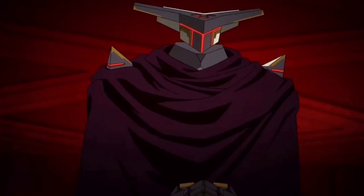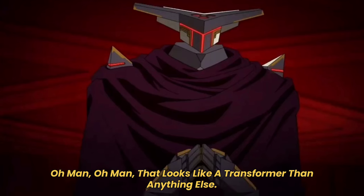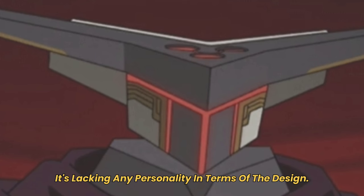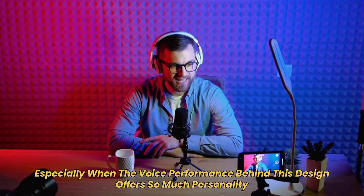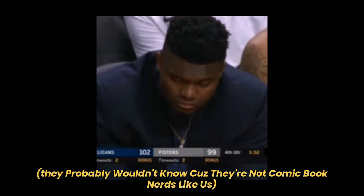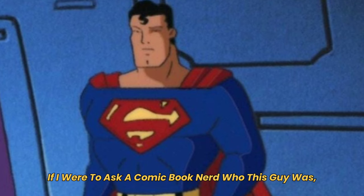What the fuck is that Brainiac? No way that's Brainiac. That looks like a Transformer more than anything else, and not a cool one either. I understand that this iteration of Brainiac is a robot, but it's lacking any personality in terms of the design — especially when the voice performance behind this design offers so much personality that the design and voice don't match at all. If I asked a random person on the street who this guy was, they probably wouldn't know.